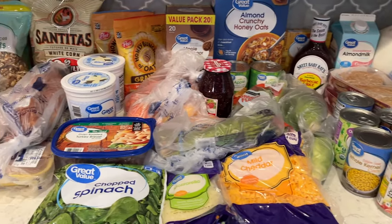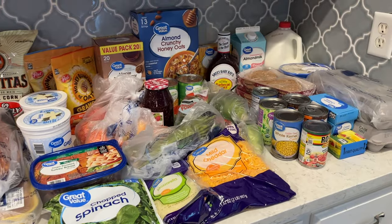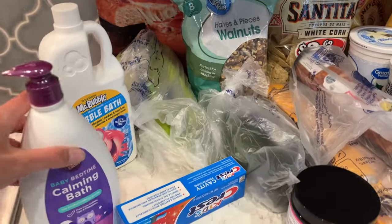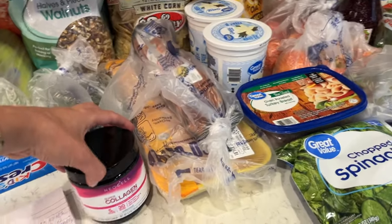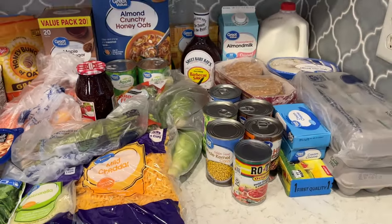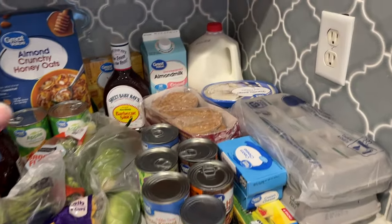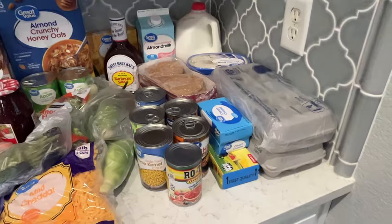Here is everything that I got. I do one Walmart order for the week and get everything we need — even non-food items like bath soap, bubble bath, toothpaste for the kids, and collagen for my husband and I. I love Walmart because I can just pick up everything in one stop. I got toilet paper last week, so I'll show you everything I got and then share our meal plan.